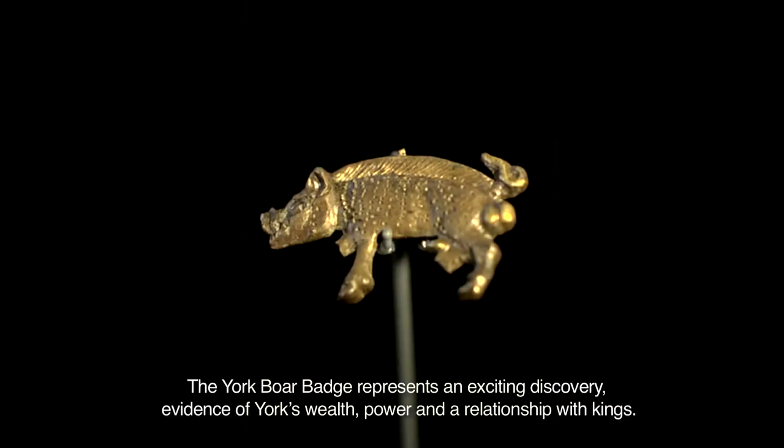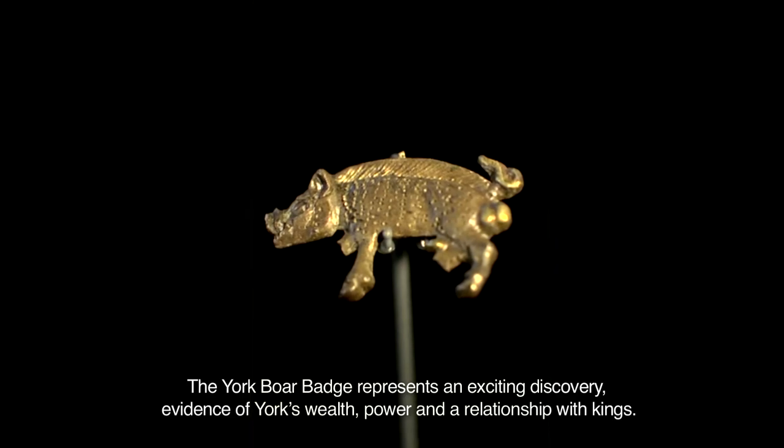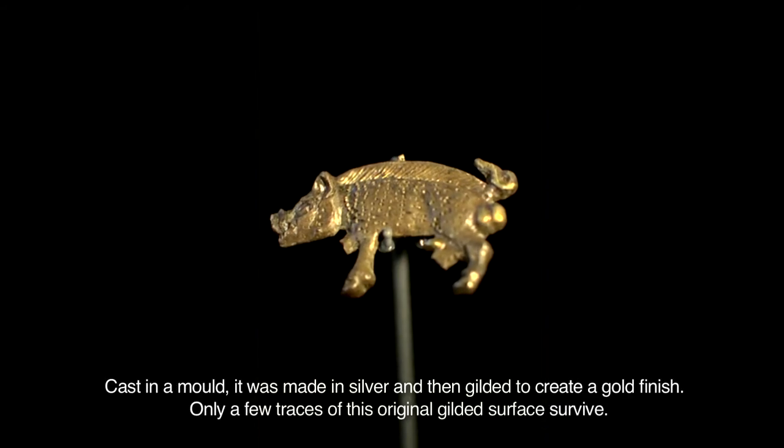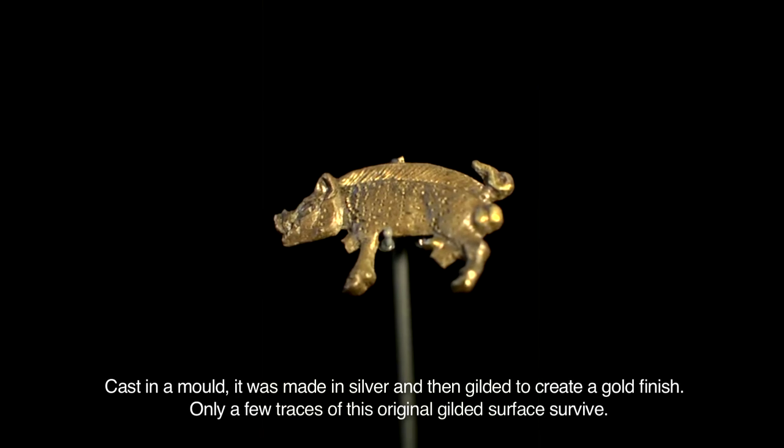The York Boar Badge represents an exciting discovery — evidence of York's wealth, power and a relationship with kings. Cast in a mould, it was made in silver and then gilded to create a gold finish. Only a few traces of this original gilded surface survive.